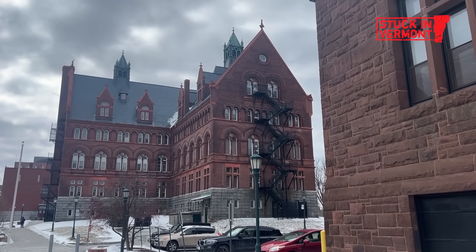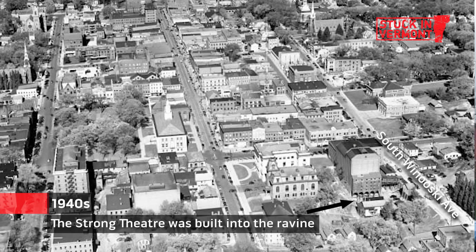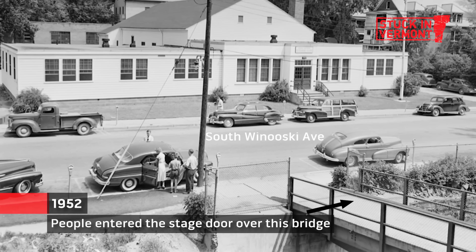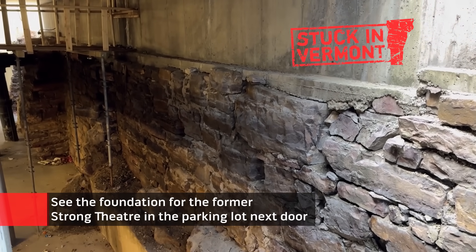I think Burlington is beautiful now, so I can only imagine it was beautiful then. Burlington's got so many great historic buildings and sites — it's a great place to be. Learning about the ravine teaches us about the history of our city, and I can't wait to see what the future holds in this ever-changing landscape.